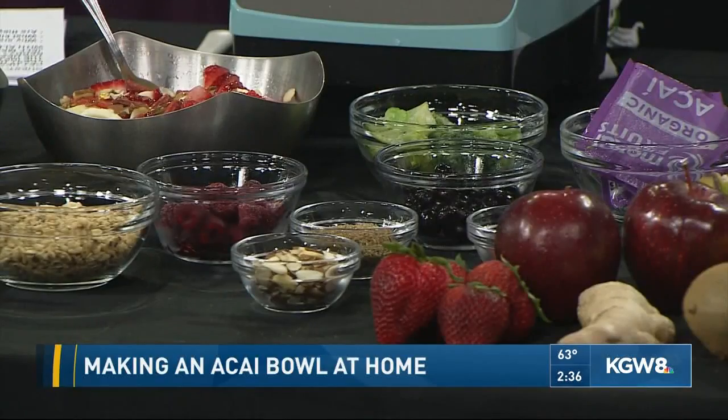It looks kind of like a frozen — not frozen yogurt, but like a sorbet sort of, is what it looks like, right? Yeah, we don't use sorbets in them, but yeah, it looks like the texture of a sorbet.